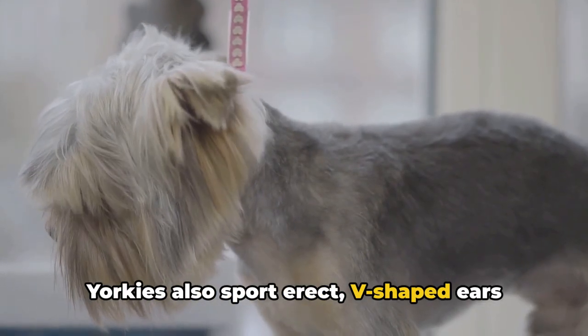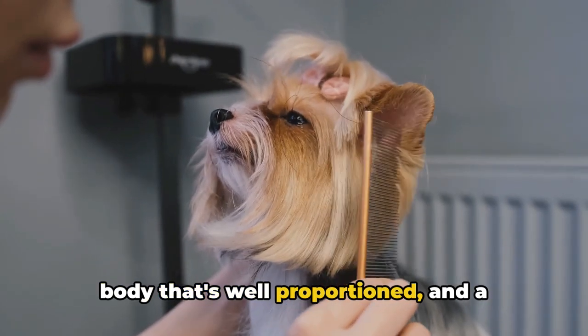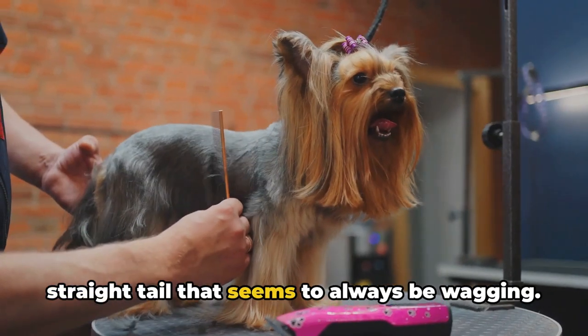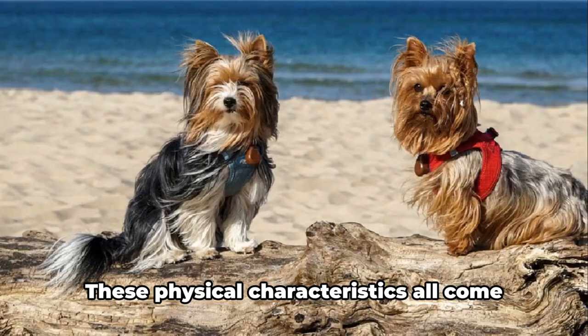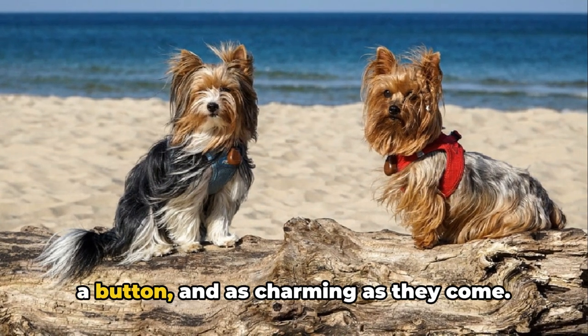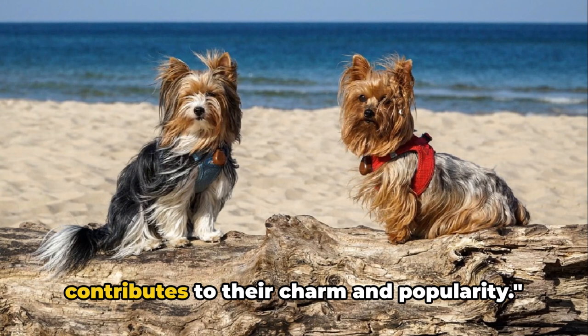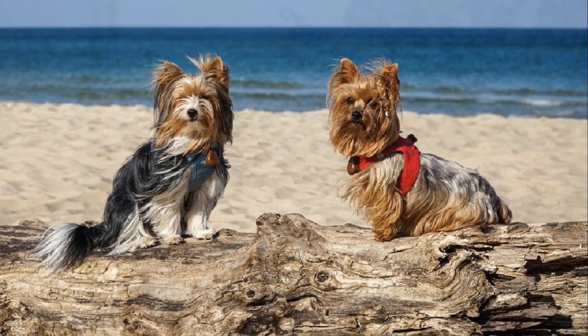This coat is a signature trait of the breed and gives them a regal, elegant look. Yorkies also sport erect, V-shaped ears that are always on high alert, a compact body that's well-proportioned, and a straight tail that seems to always be wagging. These physical characteristics all come together to create a dog that's as cute as a button and as charming as they come.